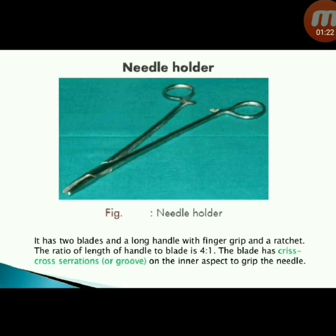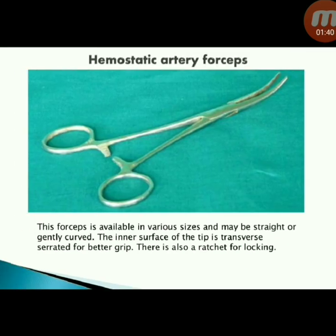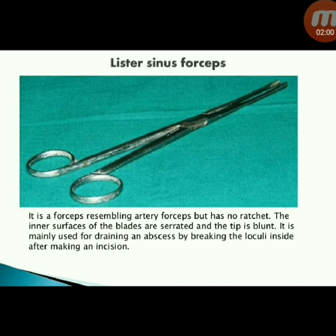Next instrument: needle holder — has two blades and a long handle with finger grip and a ratchet. The ratio of handle length to blade is 4:1. The blade has crisscross serrations on the inner aspect to grip the needle. Next instrument: haemostatic artery forceps — available in various sizes, may be straight or gently curved. The inner surface of the tip has transverse serrations for better grip, and there is a ratchet for locking.